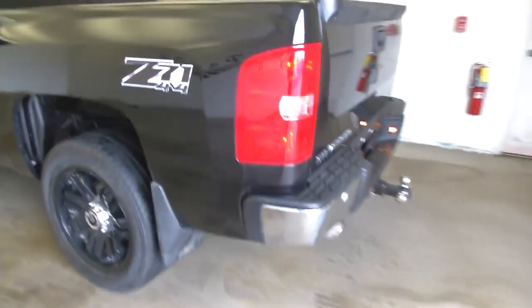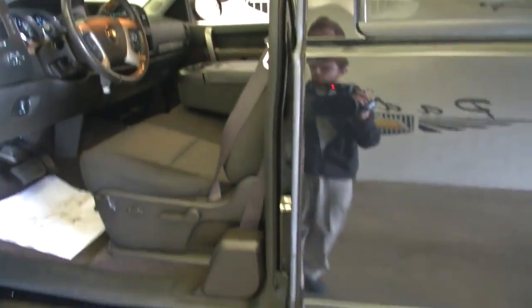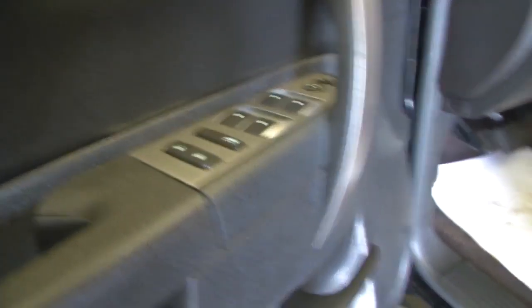You'll see the black bow tie — this vehicle is ready to tow — the blackout wheels, black step assist, black handles. It has a black cloth interior, power seat, power windows, power locks, and power mirrors.